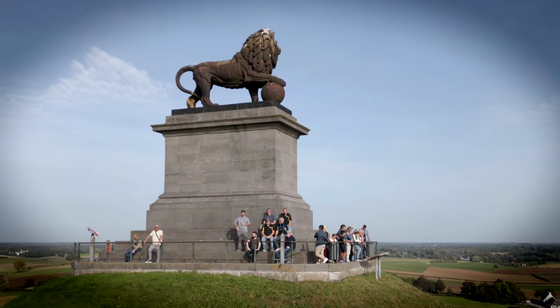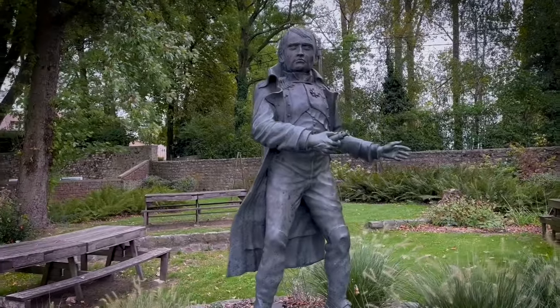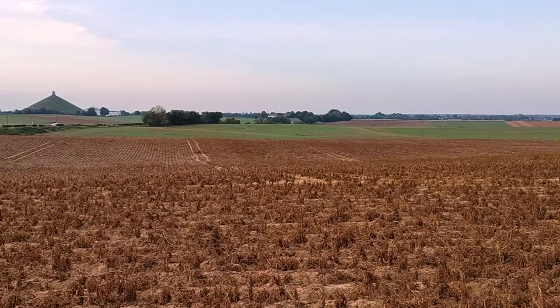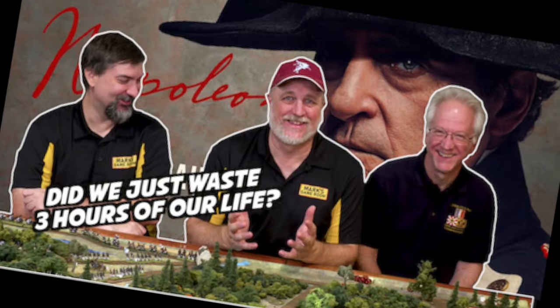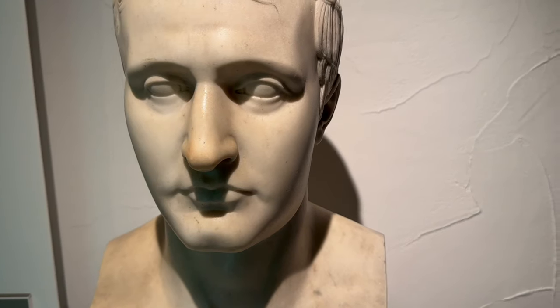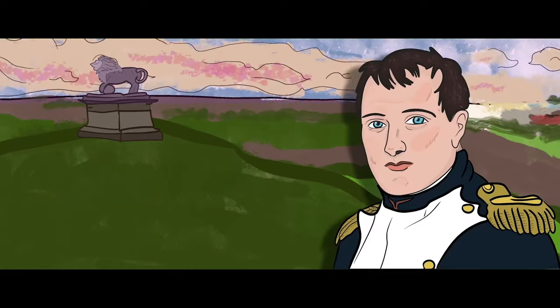Today, we will visit the battlefield of Waterloo and stand in Napoleon's footsteps to look through his eyes. What could he see during the battle? As part of our series of videos on the Waterloo Campaign, we will take you on a tour of Napoleon at Waterloo. Come on, let's take a look.